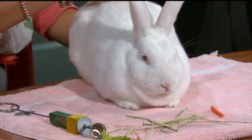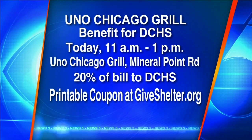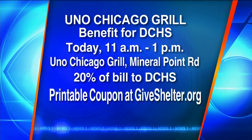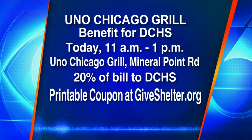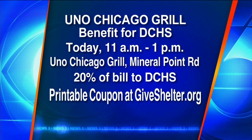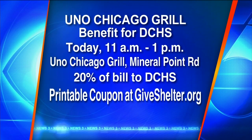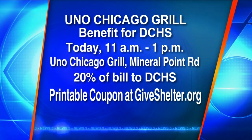We have a promotion coming up too. Right over there at Uno Chicago Grill — they're actually having a benefit for us today. Anytime between 11 a.m. and 11 p.m., you can go in and 20% of your bill will go to Dane County Humane Society. There's a coupon you need to print off and take in — you can get that at GiveShelter.org.